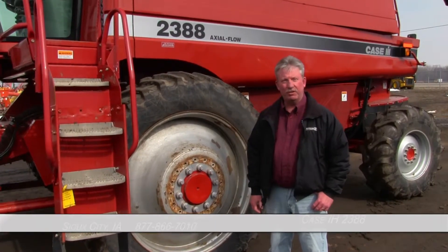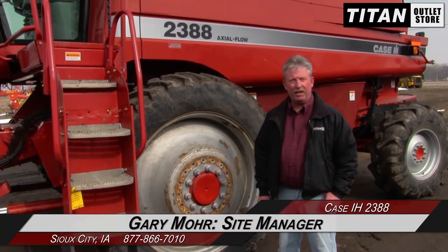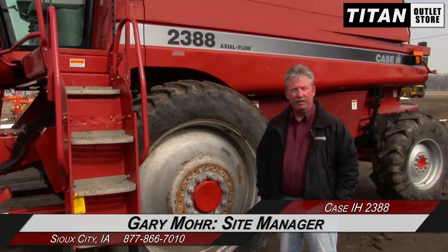Hi, this is Gary Moore at the Titan Outlet Store in Sioux City, Iowa. Available today, we have a 1992 Case IH 2388 Combine. This unit has 1,460 separator hours.